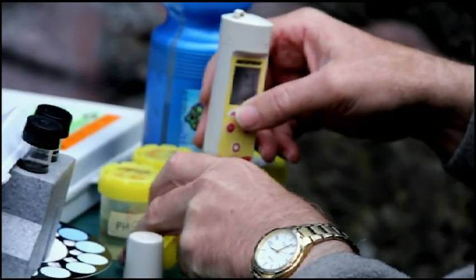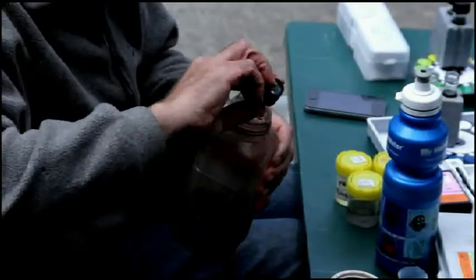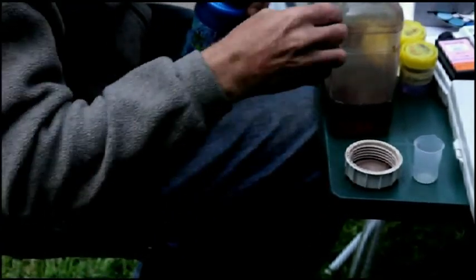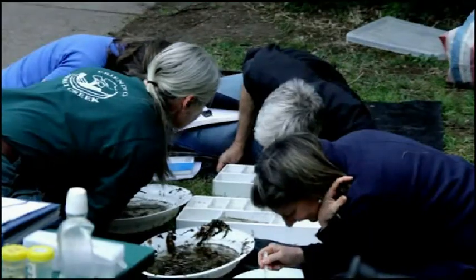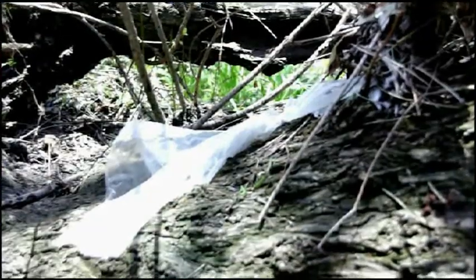And while this creek won the award for most polluted, the sad part is most of Melbourne's other waterways are not far behind. In just two short hours, our camera crew managed to pick up several bags of rubbish in the space of about 100 metres. This creek is over 60 kilometres long, so we'll let you do the math of the amount of pollution degrading the creek.